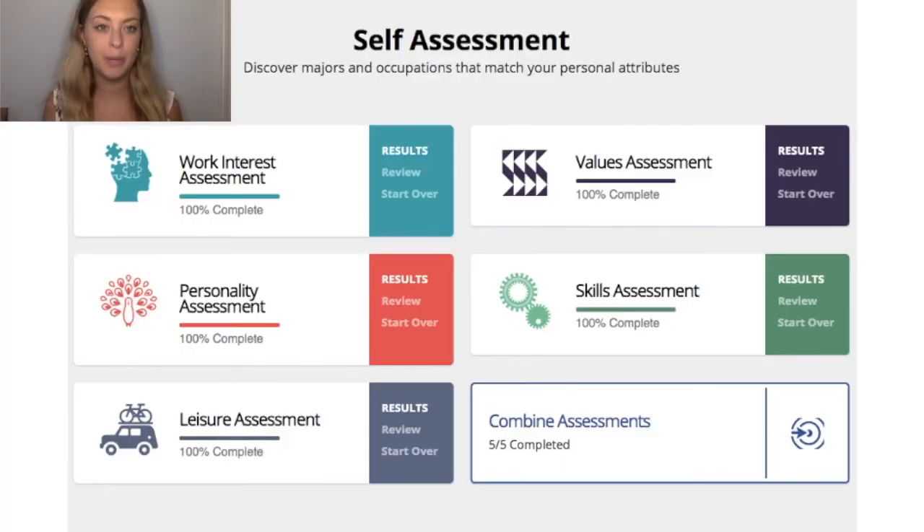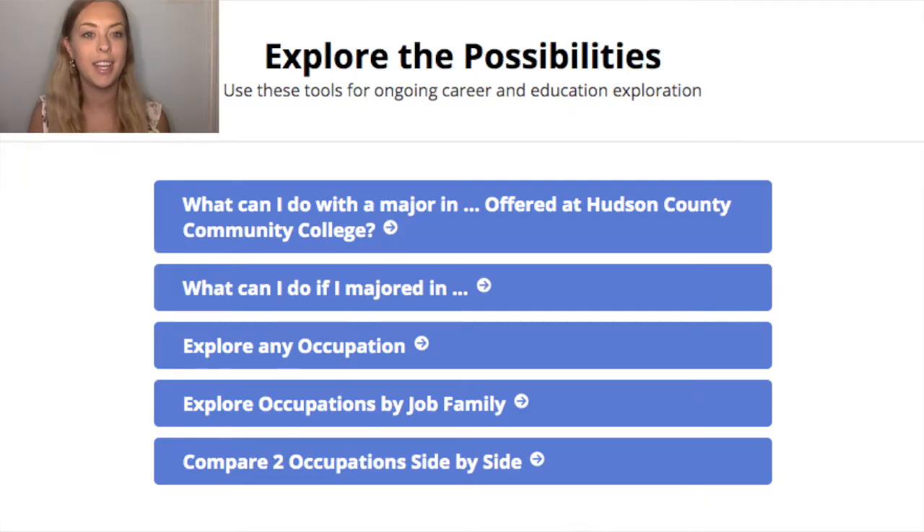The self-assessment portion of Focus 2 has five different assessments that evaluate your work interests, values, personality, skills, and leisure. These assessments will be used to identify potential careers that may align with your specific results. The next section you'll see is Explore the Possibilities. Once you have an idea of a few different career paths, here you can explore and compare occupations and majors to see if they are a good fit.